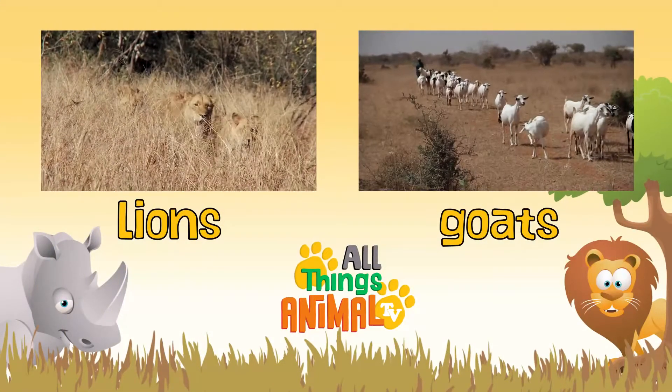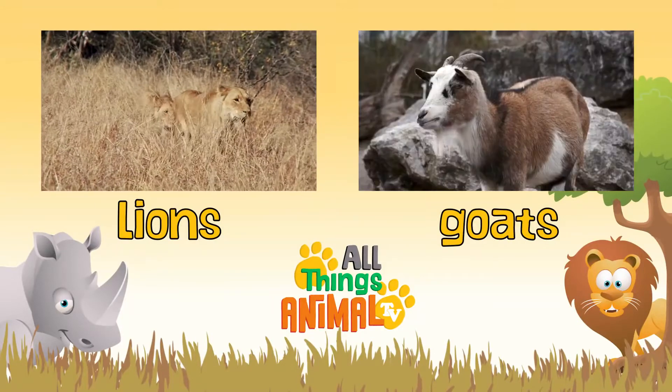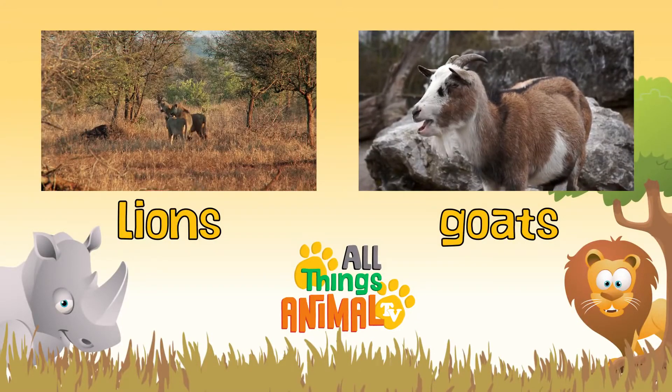Click on the videos above to see more amazing animals, and be sure to subscribe for more.